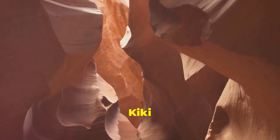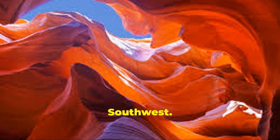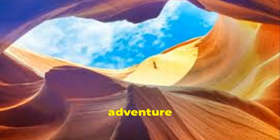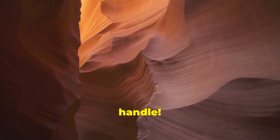What's poppin world, your girl Kiki here, and today we're gonna explore some crazy natural wonders out in the American Southwest. We're heading to Arizona for an adventure through slot canyons, wavy rock formations, and more scenic eye candy than you can handle. Let's dive in.